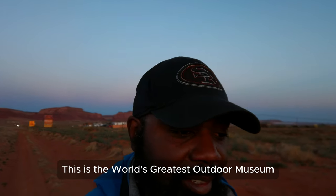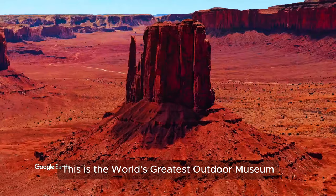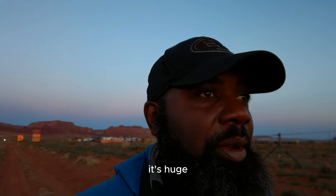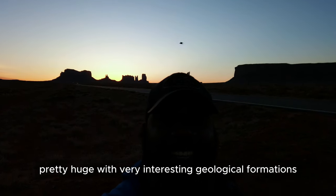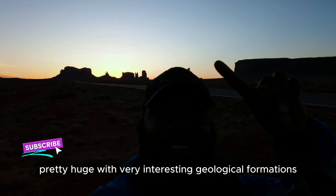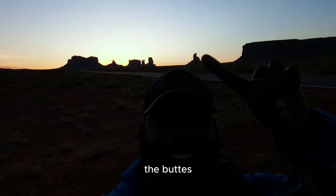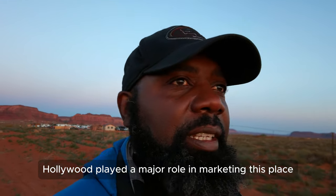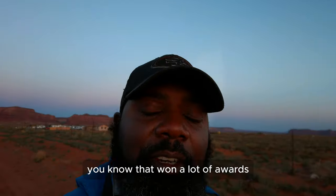This is the world's greatest outdoor museum — Monument Valley. It's huge with very interesting geological formations, the buttes. Hollywood played a major role in marketing this place, filming some cool movies here that won a lot of awards.